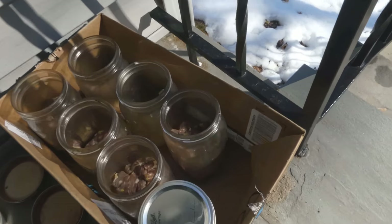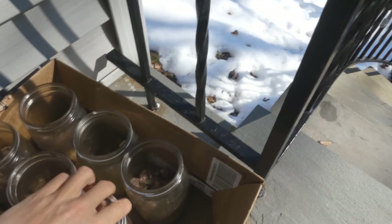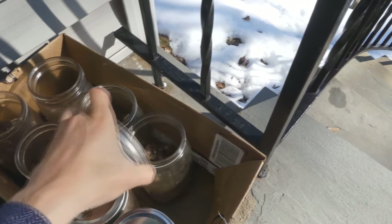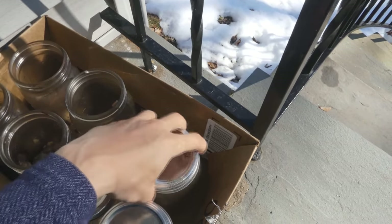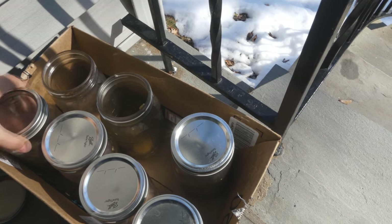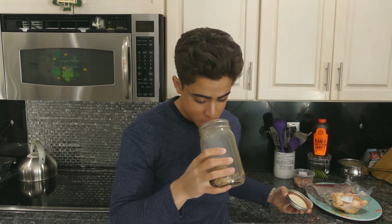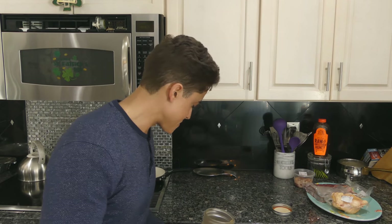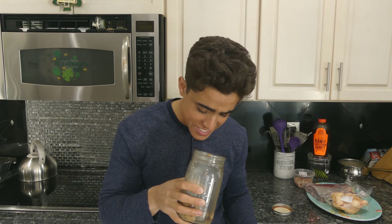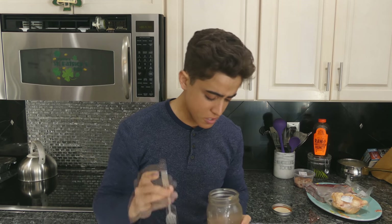Oh man, this smells horrible. This meat has been fermenting for at least a month now and we're going to eat some of it. Generally, you don't want to air this out overnight for a long period of time as flies will lay eggs in the warmer months. But since it's winter and there were no flies, I decided to do it overnight. I've never smelled anything this bad. This is absolutely ridiculously bad — this is absolute insanity.